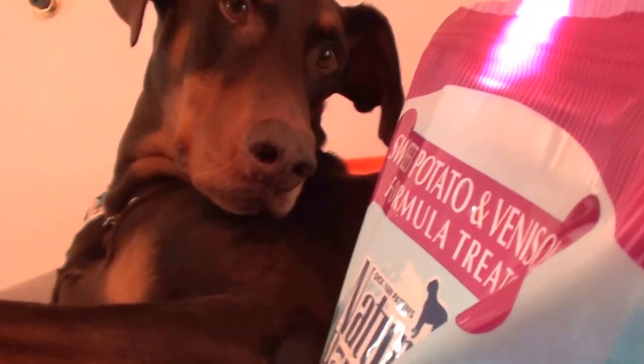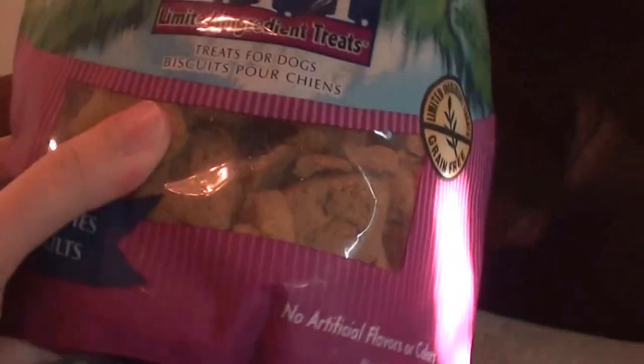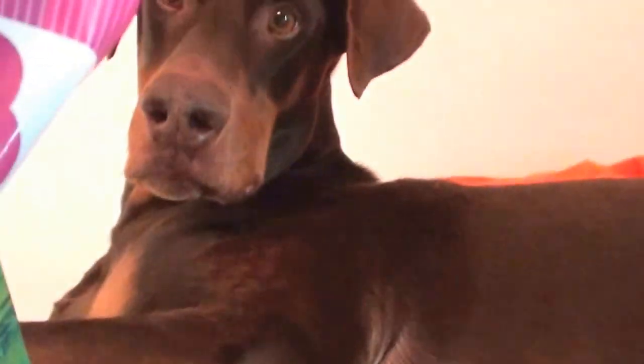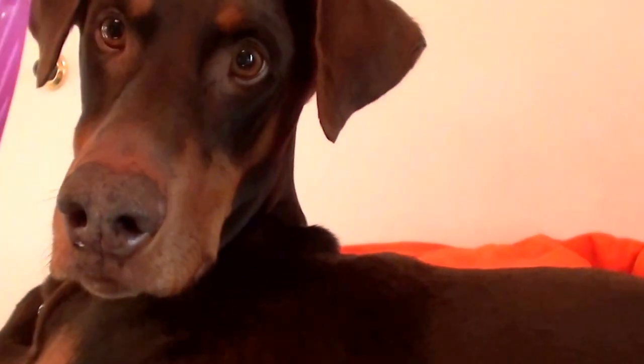Excuse me — my beauty assistant just belched! Okay, excuse the rudeness. He loves these treats. I have repurchased these so many times it's almost embarrassing. Let's get the bag open — here we go. There's the bag smell. Here's what they look like — just like any other doggy biscuit.